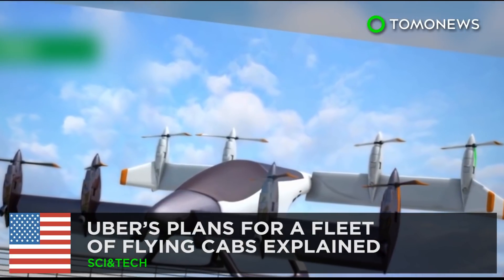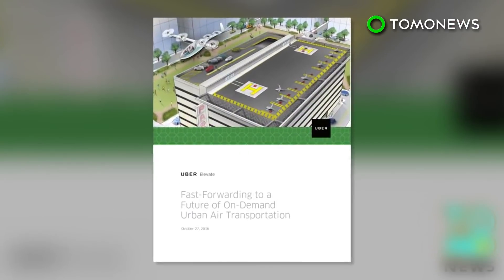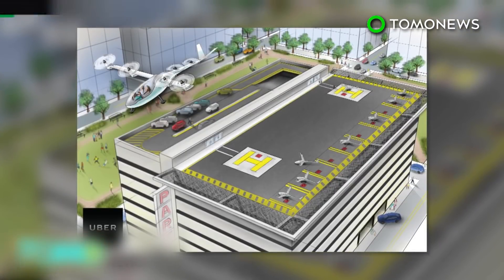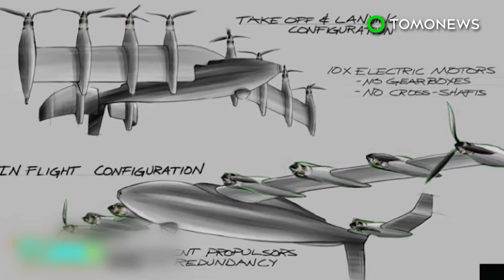Uber reckons you'll be able to hail a flying cab by 2026. Ride-hailing company Uber released a very intriguing white paper last month. The nearly 100-page document envisions a future where commuters jetting city-to-city in compact aircraft could be as normal as taking the train to work.